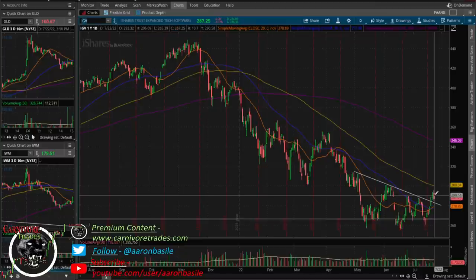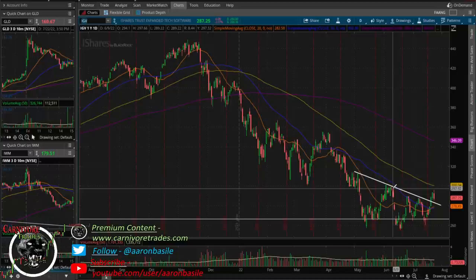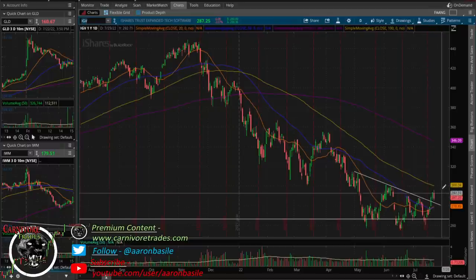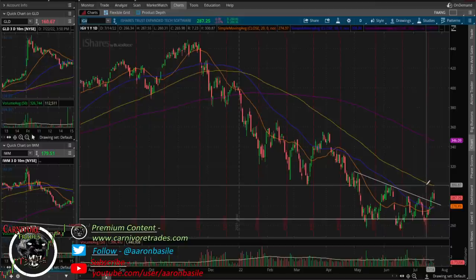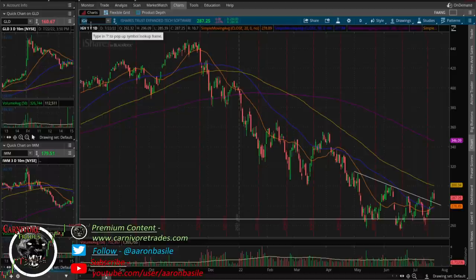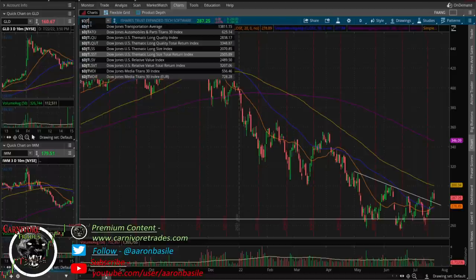IGV cloud software also had nice follow-through above the 50 and above this trend line, then pulled back on Friday with everything else on the Snap earnings. This also went into this breakdown area — it was a failed bullish flag that broke down, so that's now resistance on the backside. Maybe some backing and filling is in the cards here. I don't see a whole lot more upside in IGV — maybe 300–303 if it can flag a little — but a lot of these areas are getting extended and are on borrowed time.